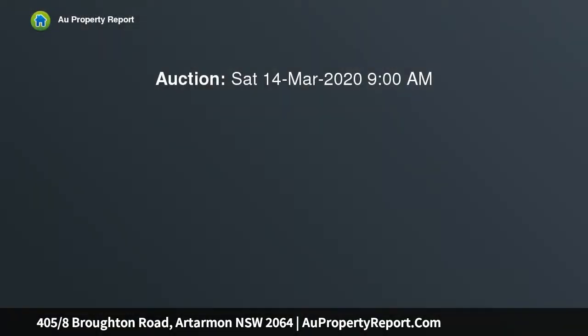This backer block, spacious apartment catches a wonderful leafy outlook and exceptional privacy in the heart of Artamon.